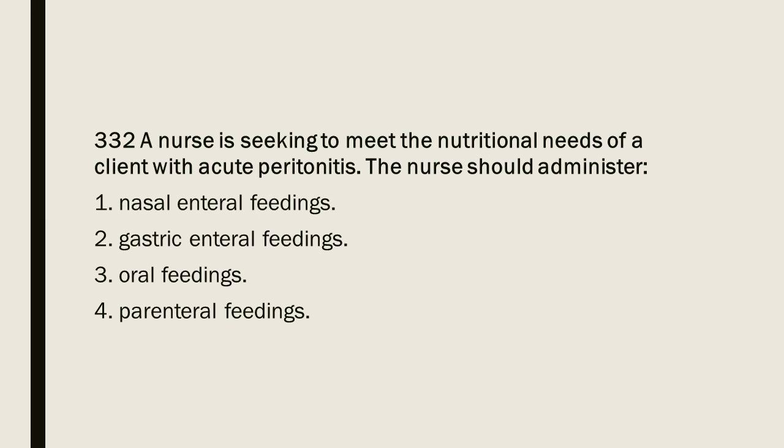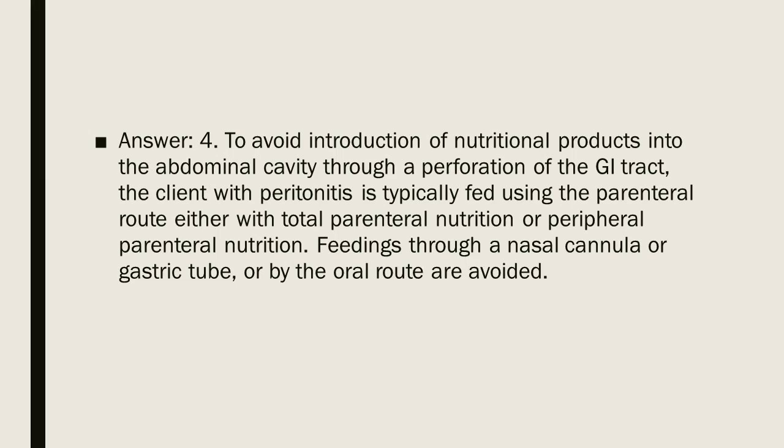Question 332: A nurse is seeking to meet the nutritional needs of a client with acute peritonitis. The nurse should administer: 1. Nasal enteral feedings. 2. Gastric enteral feedings. 3. Oral feedings. 4. Parenteral feedings. Answer: 4. To avoid introduction of nutritional products into the abdominal cavity through a perforation of the GI tract, the client with peritonitis is typically fed using the parenteral route, either with total parenteral nutrition or peripheral parenteral nutrition. Feedings through a nasal or gastric tube or by the oral route are avoided.